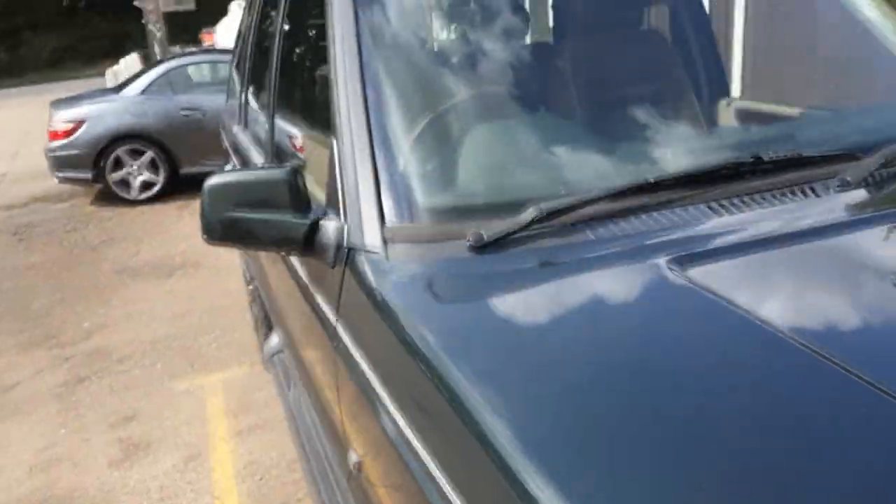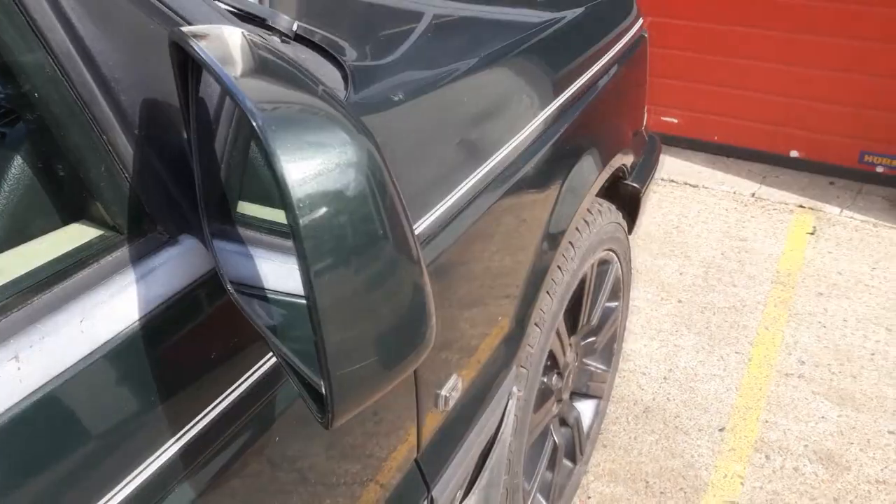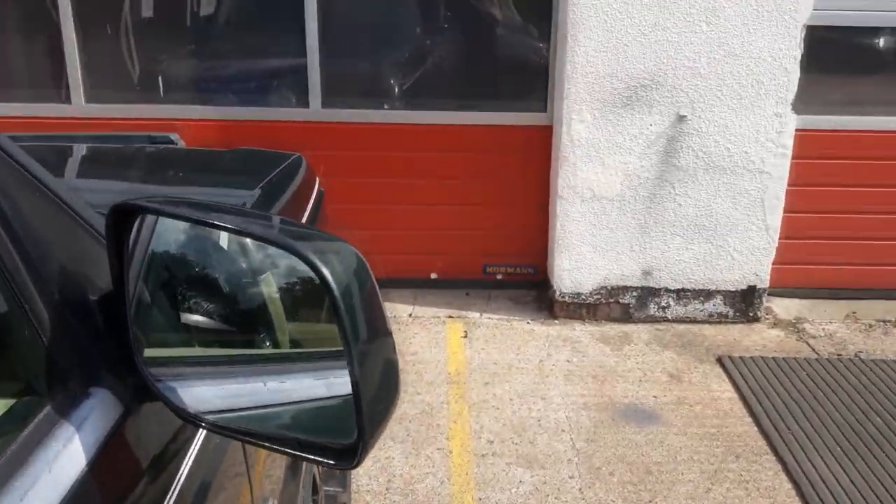The wing mirror on the driver's side - the casing is in good condition, and if you wanted to purchase it we'd test all the electrics as well, just to make sure everything worked as it should.